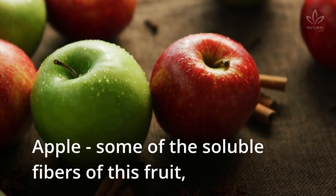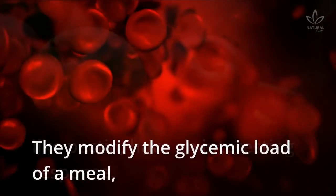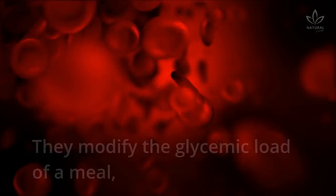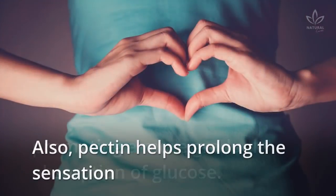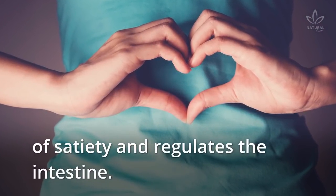Apple: some of the soluble fibers of this fruit, like pectin, have an interesting response. They modify the glycemic load of a meal, promoting a more gradual absorption of glucose. Also, pectin helps prolong the sensation of satiety and regulates the intestine.